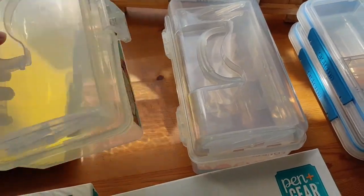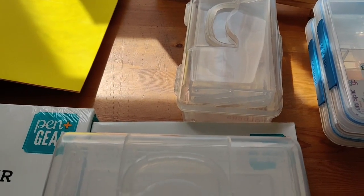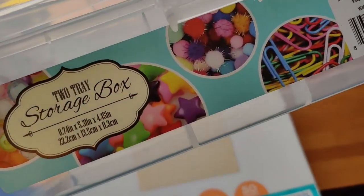Instead of a regular school box, I got them these clear boxes from the craft section at Walmart. They have two trays inside of them, so they'll have plenty of room for all their supplies and they can see everything that's in the box.